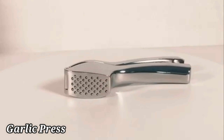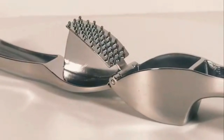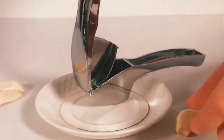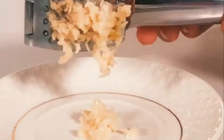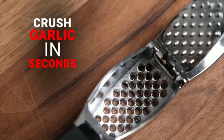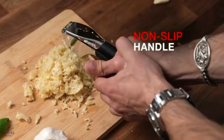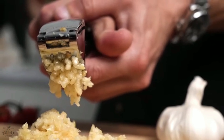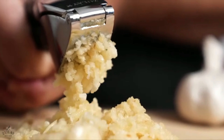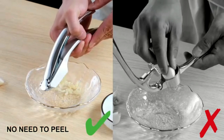The Orbleu Garlic Press Stainless Steel is a premium quality garlic mincer designed to streamline your cooking process. Crafted from durable stainless steel, this kitchen tool exudes a sleek and professional appearance in ageless silver color. Measuring at 7.5 inches in length and 2.6 inches in width, the product is compact and easy to store in your kitchen. Despite its sturdy construction, the garlic press weighs a mere 9.6 ounces, making it convenient to handle while maintaining durability.